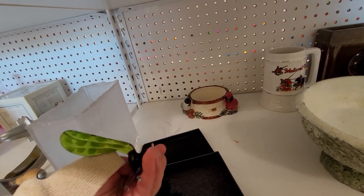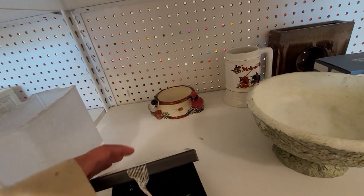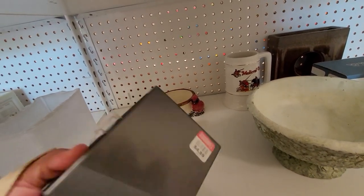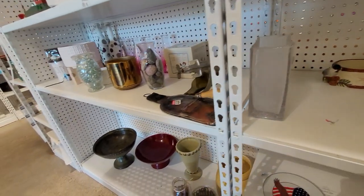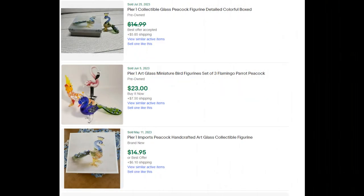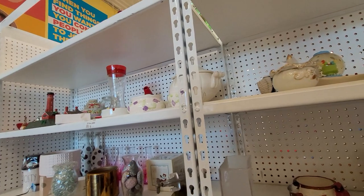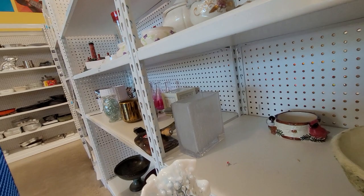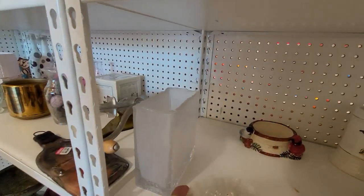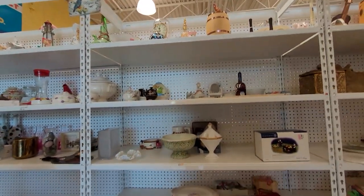Here is a Pier 1 hand blown glass peacock — they only wanted $4.99 for it. I've picked up a few of these pieces made for Pier 1 and they can do okay, but at $4.99 it's not the profit margin I want to get. I put it in the cart but I end up putting it back. I leave this behind too — they don't tend to bring a lot of profit unless you put them in a lot with a few pieces.